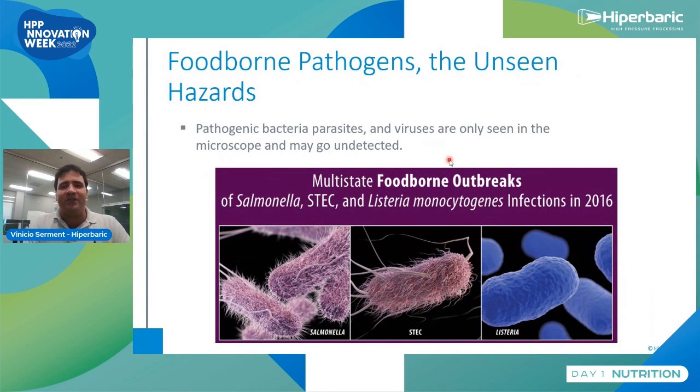While there are plenty of pathogens, we are focusing on three of the most dangerous bacteria because they have high incidence and are present basically year after year. We'll be taking a look at the Foodborne Outbreak for Human Consumption 2016 report by the CDC. On screen you can see microscopic images of Salmonella, E. coli or Shiga toxin-producing E. coli, and Listeria monocytogenes.